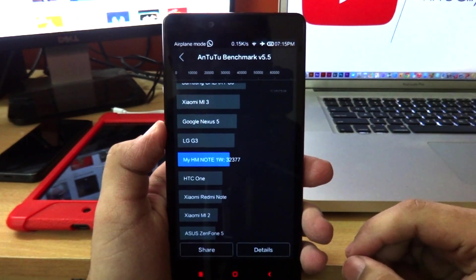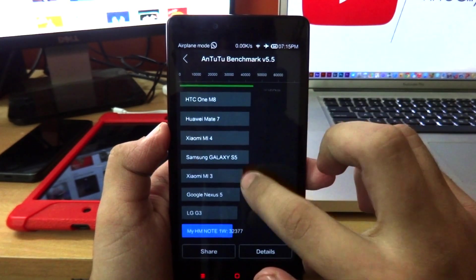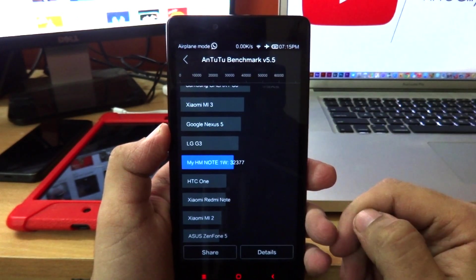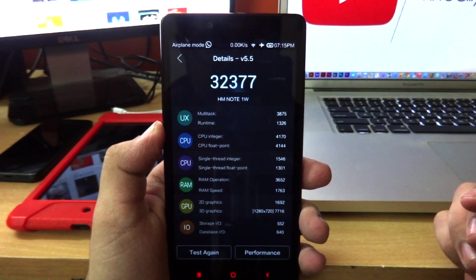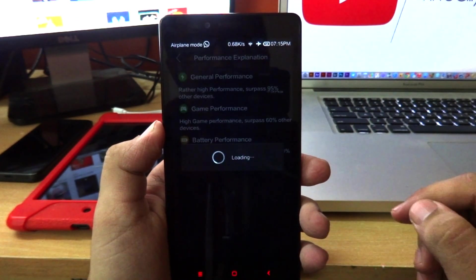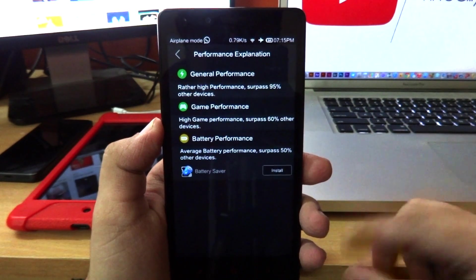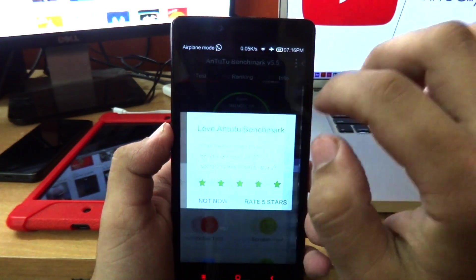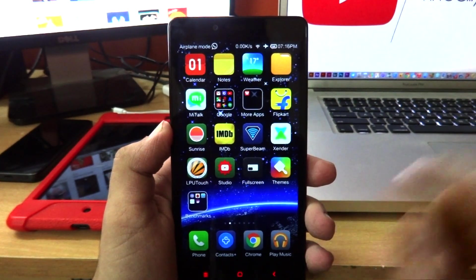We now have the scores and it has achieved a very commendable score of 32,377, which is just above the HTC One M7 and just below the LG G3 — which is awesome. Going into the details, in the performance tab it says general performance surpasses 95% of other devices, gaming performance surpasses 60%, and battery performance surpasses 50%. I'm going to exit the application and close out all open applications to free memory.